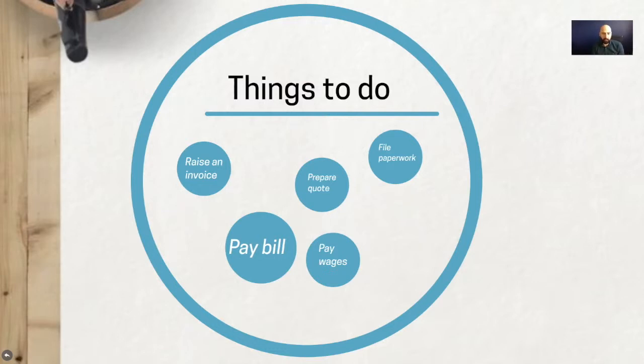If you look at the slides here, here's an example of some things you might have in your list. If you're a business owner, you might need to raise an invoice to a customer for work you've done. You might need to prepare a quote — putting together some steps involved. You've got filing, admin, paying bills, and you might need to pay wages for your staff.